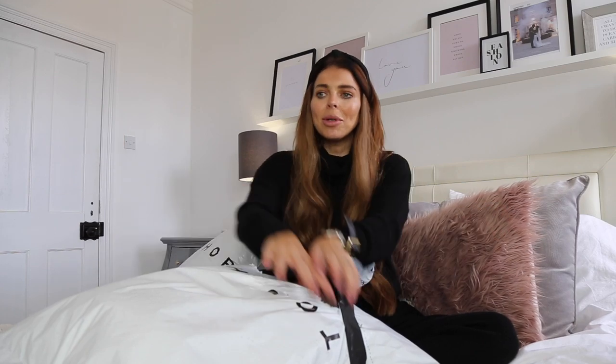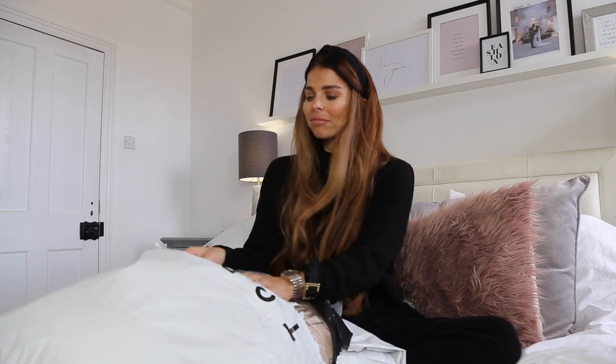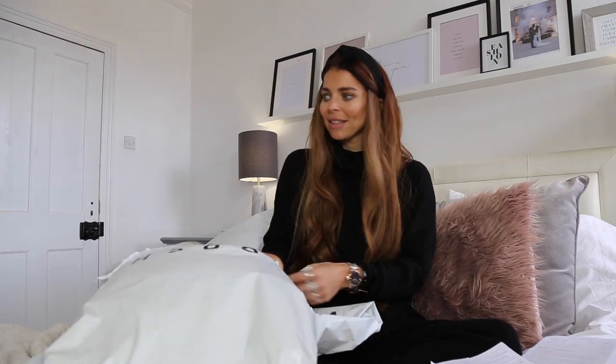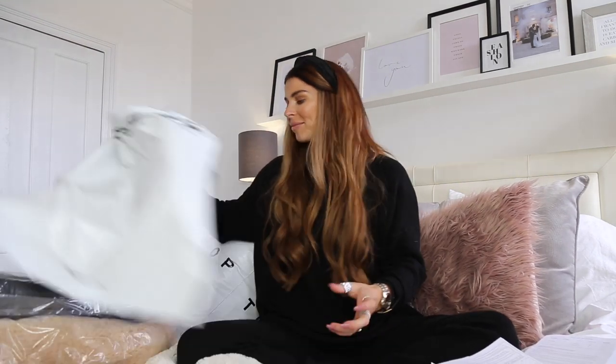One thing I will say is a lot of Topshop coats sell out fast, so if you have something in your head for your winter coats, get it now because the best stuff goes really quickly. I basically went on to the Topshop coat section and chose coats with lots of different styles for different occasions — something for work, the school run, or football on a Sunday morning. I ordered five coats in total.